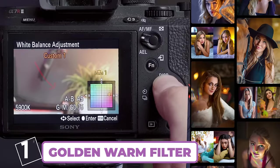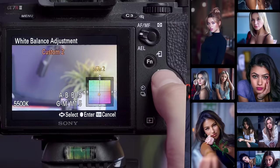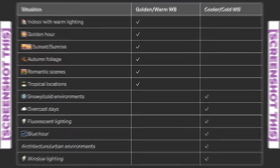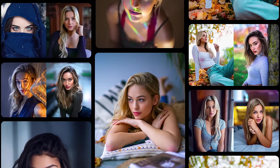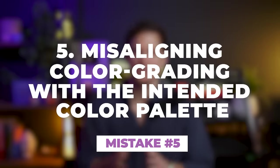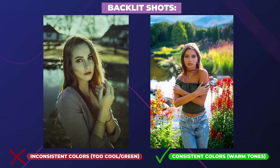The first white balance setting enhances warmer colors, creating a warm filter over your images. The second enhances cooler colors, creating a cool filter. These two white balance presets can be used to enhance both analogous palettes as well as complementary color palettes combining both warm and cooler toned colors. This brings us to color mistake number five: when the color adjustments you make during post-processing aren't in sync with your chosen color palette or the environmental conditions of your photoshoot.